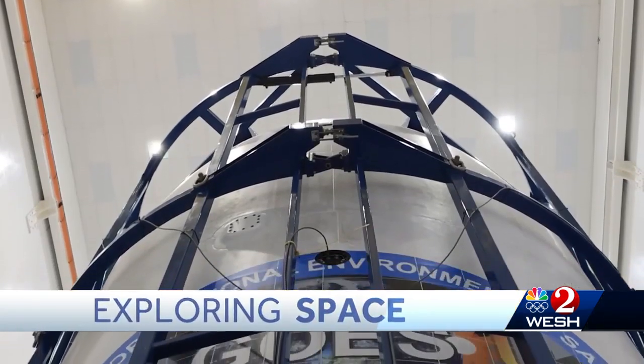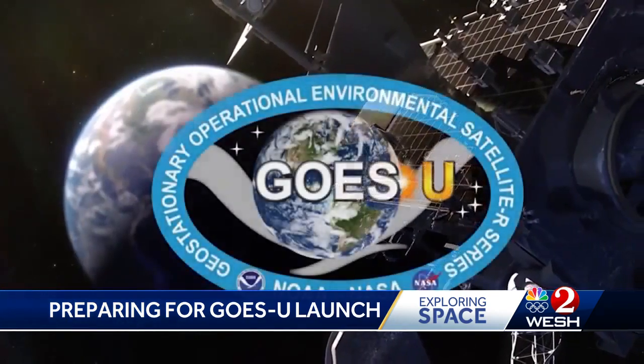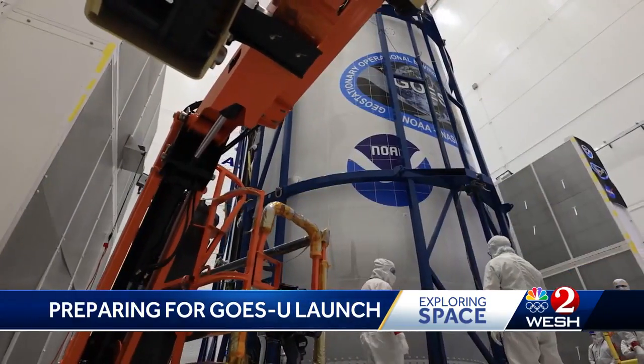NASA is just 24 hours away from launching the world's most advanced weather satellite. A panel previewed it today, looking at its capabilities and new tech that will help us all here on the ground. GOES stands for Geostationary Operational Environmental Satellite. The U is for the number of satellites that came before it, starting with A. This is video of the GOES-U aboard a Falcon Heavy rocket.